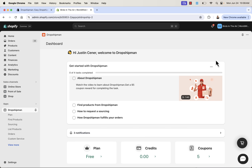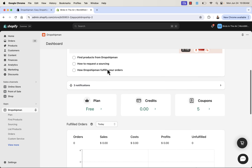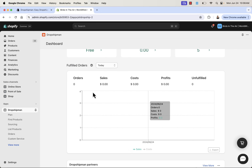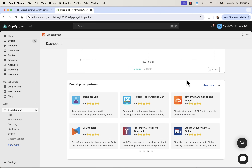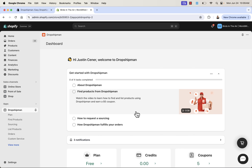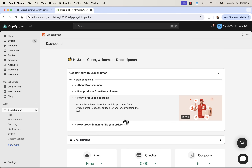We are in the dashboard, and what you're going to see here is your summary. You'll be able to load into your plan, see your credits and coupons. Most importantly, you're going to see your analytics — your orders, sales, product costs, profits, and how many orders are unfulfilled. You'll also see some other apps that work well with Shopify, and you can go through the onboarding. You'll even get a little $5 coupon reward. I'm going to go through all of the most important things here.